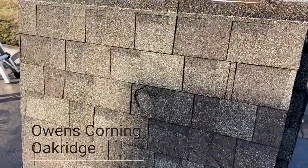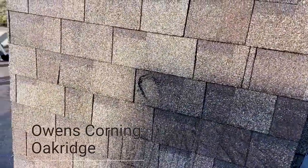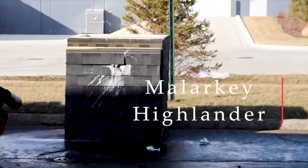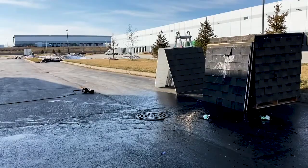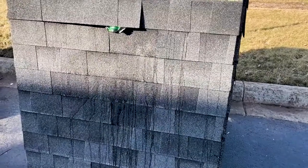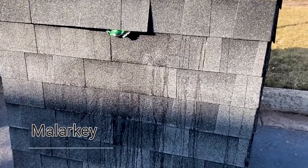Here's Owens Corning Oak Ridge. That kind of just speaks for itself right there. Now this one's awesome — look at that. So this is the Malarkey Highlander.